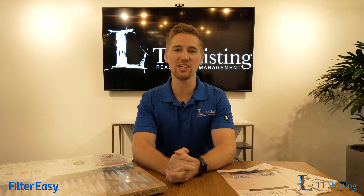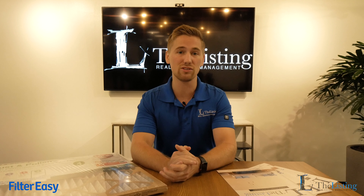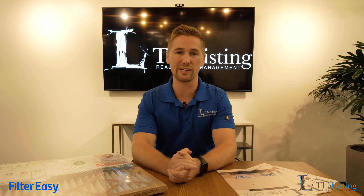By implementing Filter Easy, we can ensure that 90 to 100% of residents will now change their filters within a few days of delivery, resulting in fewer move-outs and thousands of dollars in preventative maintenance savings for our property owners — something we're excited to bring you.